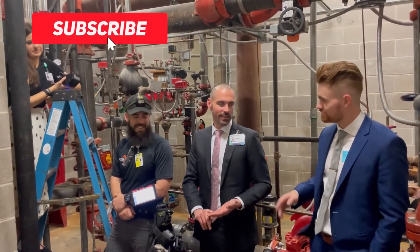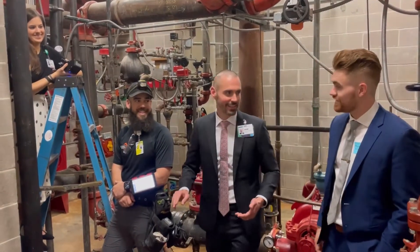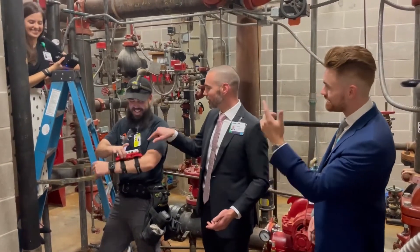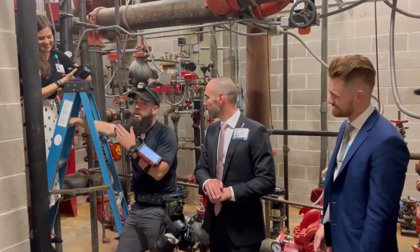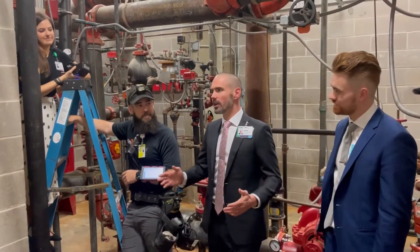Section 14.2.1.1 says alternative non-destructive methods are permitted. That's what you're about to see — we have a terminator arm over here. It means we can use our ultrasonic technology to do a non-invasive internal assessment of your fire sprinkler system.